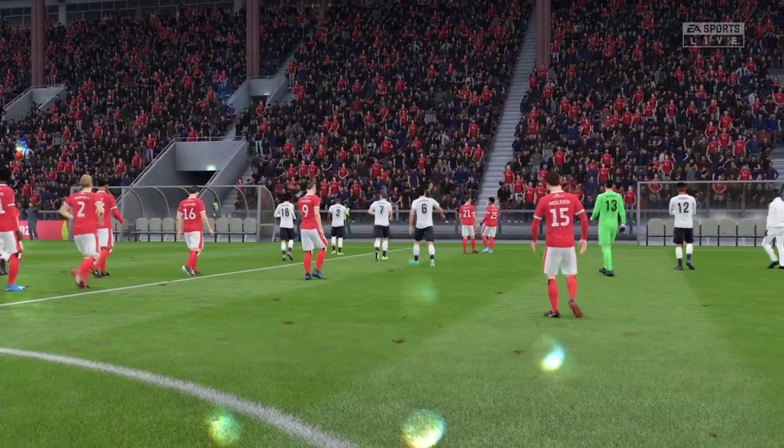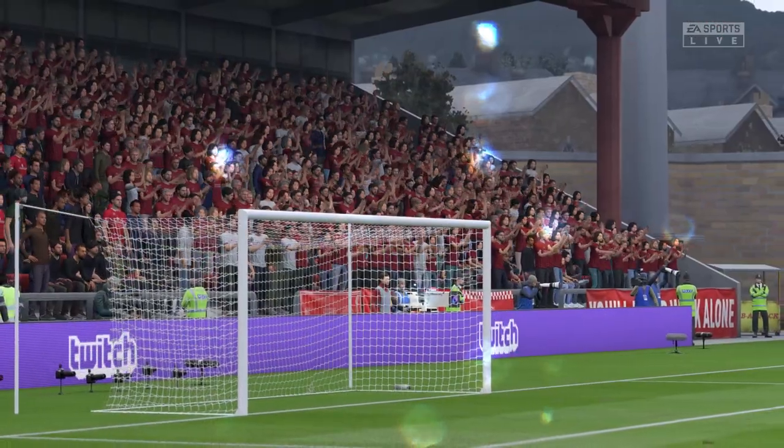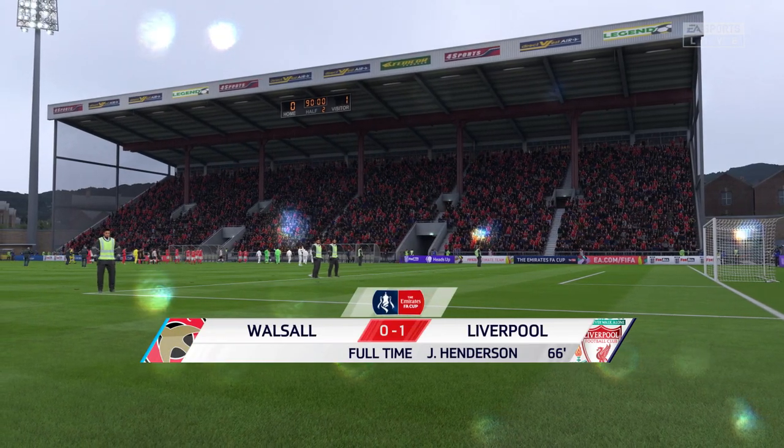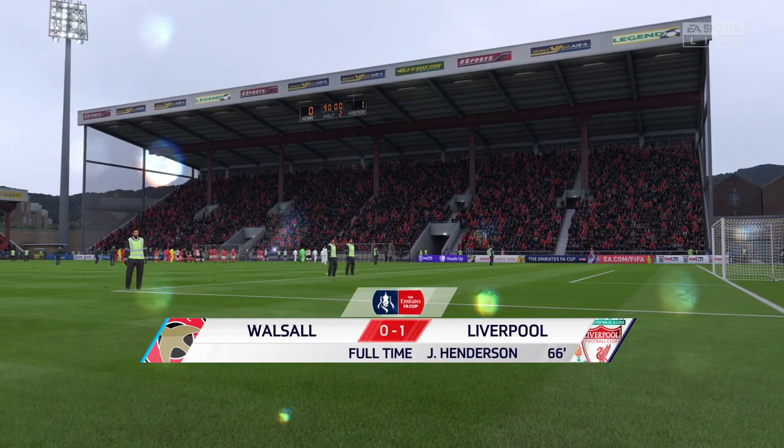Well, the opposition did a number on him, didn't they? Closed him down so quickly. Didn't give him hardly a chance all match, but listen, he won't mind too much — his team's won.